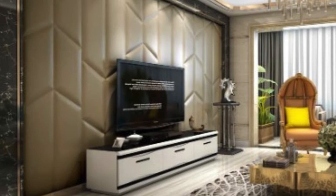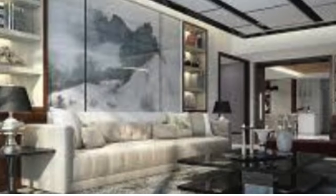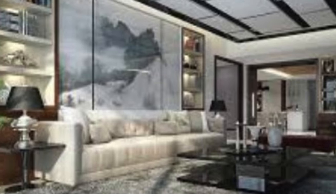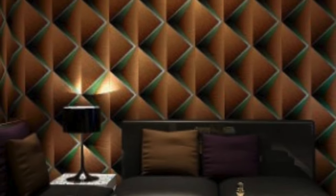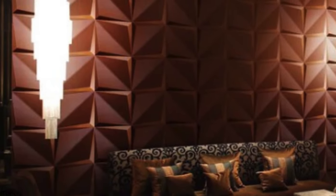Beyond their aesthetic appeal, 3D wall panels have also proven to be effective in addressing acoustic concerns. The textured surfaces of these panels can help diffuse sound, reducing echoes and minimizing noise pollution within a space. This dual functionality makes them a popular choice in areas where acoustics play a crucial role, such as conference rooms, theaters, and recording studios.